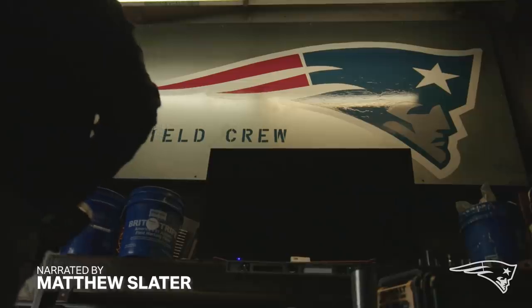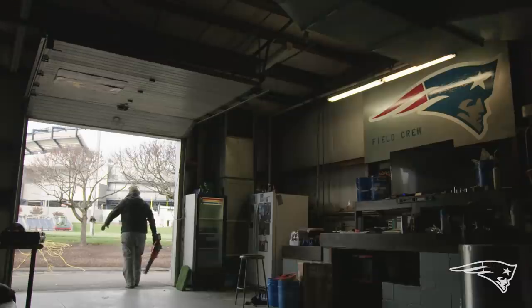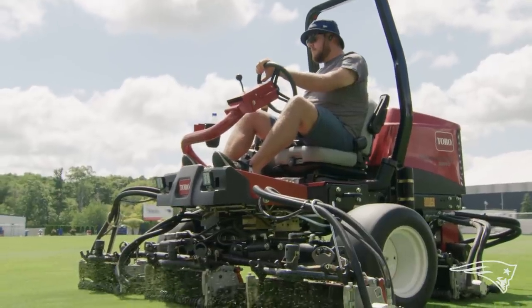Welcome to the home of the Gillette Stadium field crew. Their job is maintaining all the turf and grass fields on the property. I'm Ryan Bichoran, I'm the field superintendent here at Gillette Stadium and the training grounds for the New England Revolution and New England Patriots. As far as our overall structure,